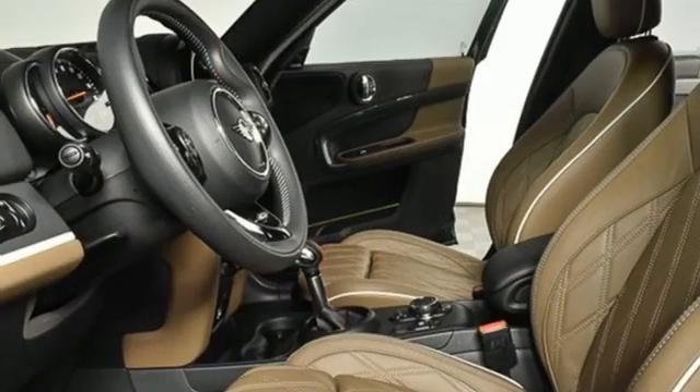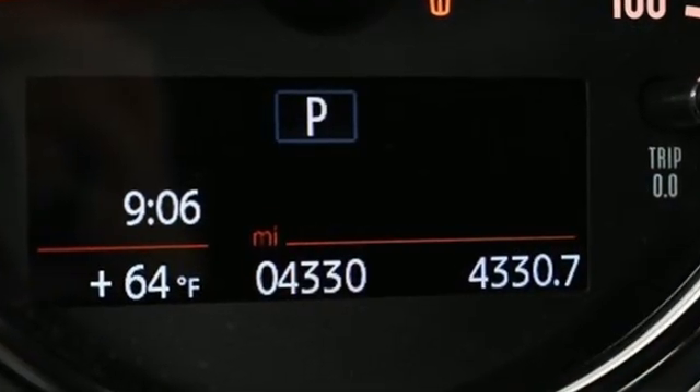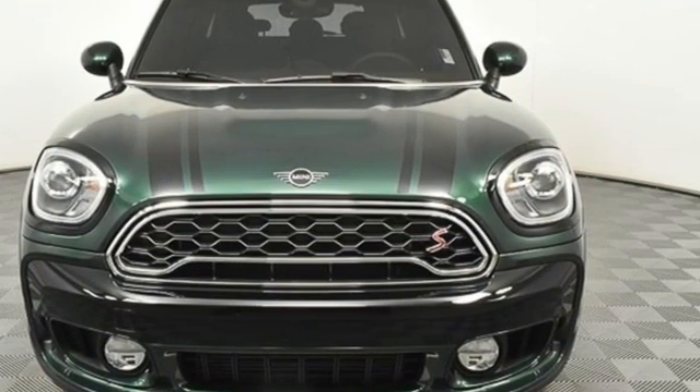Edmunds.com proclaims the Countryman still upholds the traits identified with this brand, such as distinctive styling, nimble handling, and countless customization possibilities. Mini — Let's Motor. See it for yourself when you take it for a test drive.